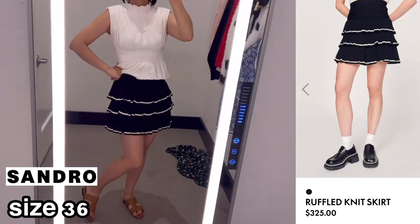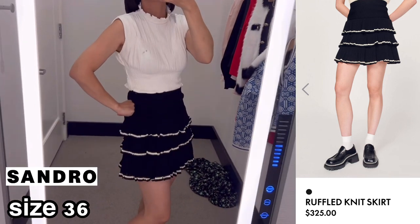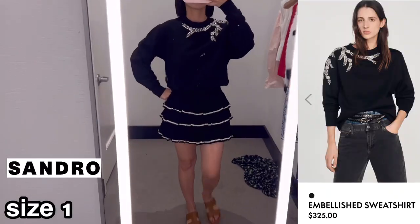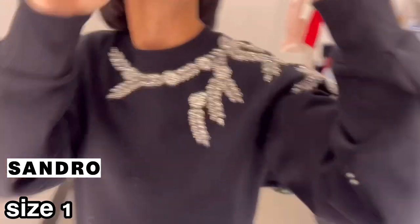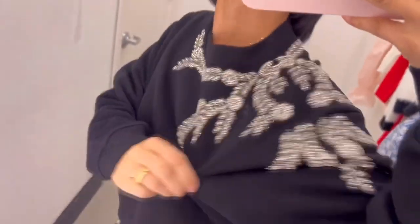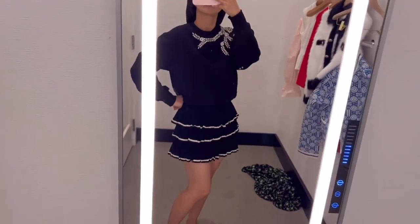I love this knit skirt. I love the flared hem and contrasting trim. Love the ruffle with pleated look. Love this embellished sweatshirt — because of the rhinestone embellishment, I feel like you don't need to wear a necklace. Brass applique and glass beads give a bling bling look. You can wear it like this with a skirt.